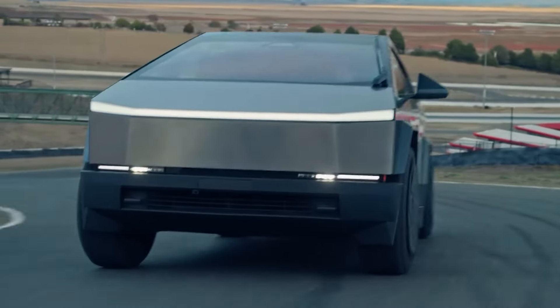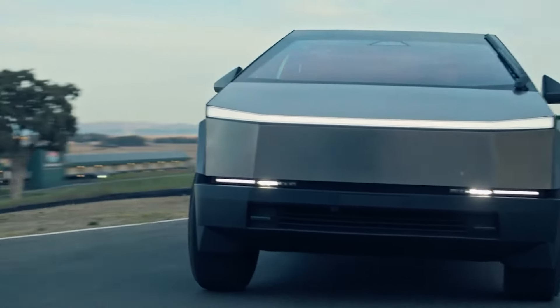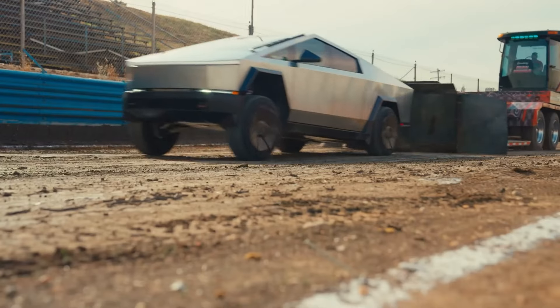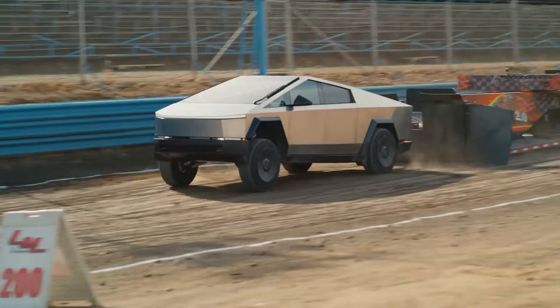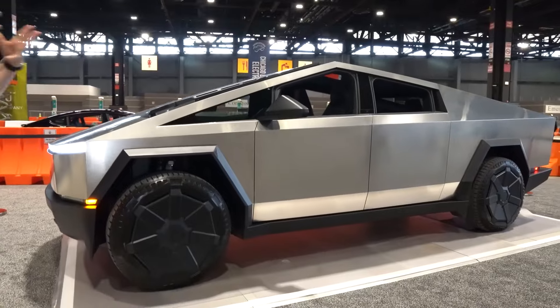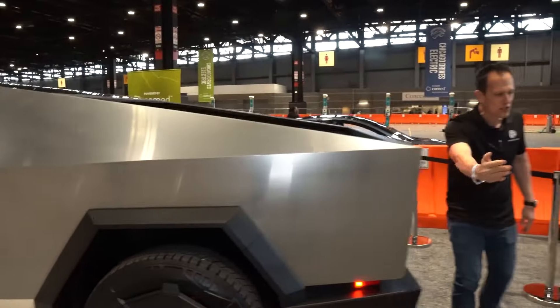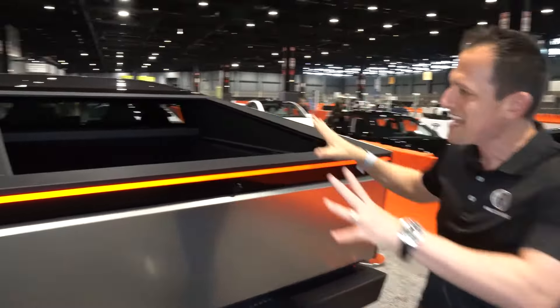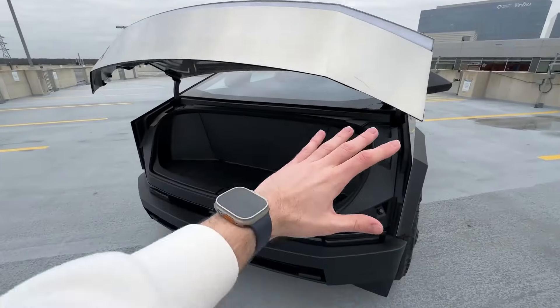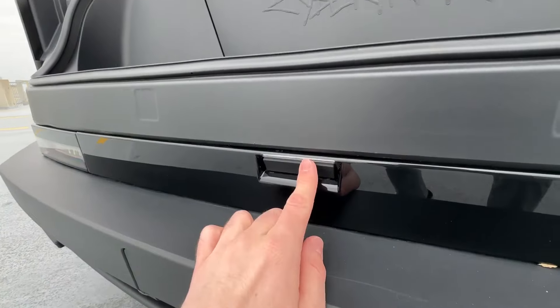The Tesla Cybertruck 2024 has a futuristic and unconventional design that stands out from the crowd. It has a stainless steel exoskeleton that is resistant to dents, scratches, and corrosion. It also has bulletproof glass that can withstand high-impact forces. The Cybertruck 2024 has a triangular shape that maximizes aerodynamics and cargo space, and a retractable tonneau cover that can secure the cargo and improve the range.